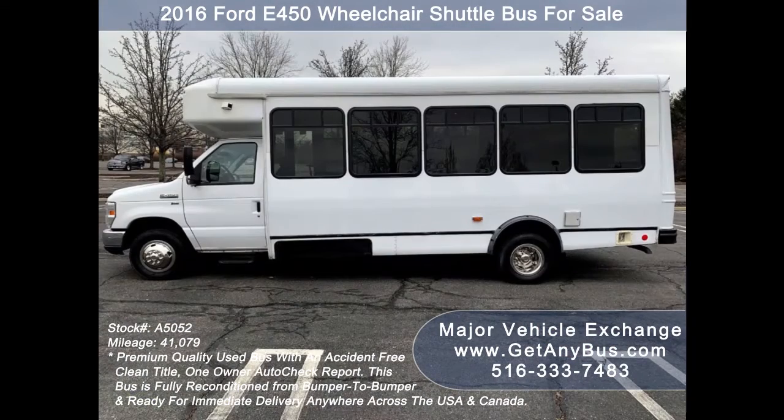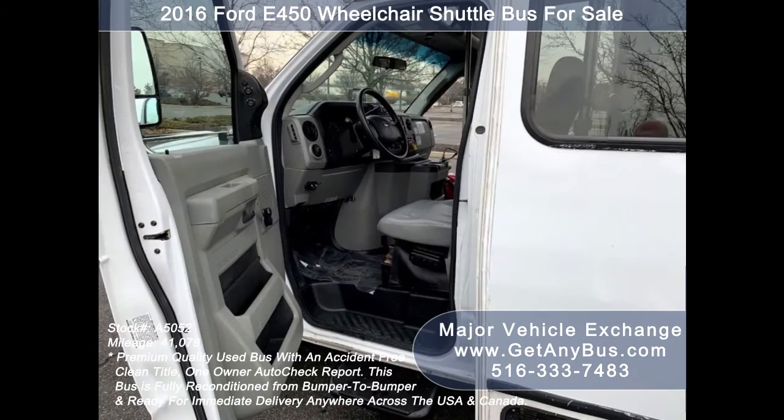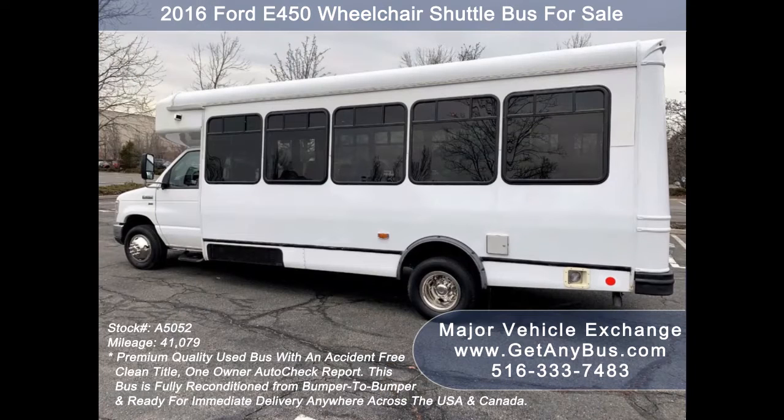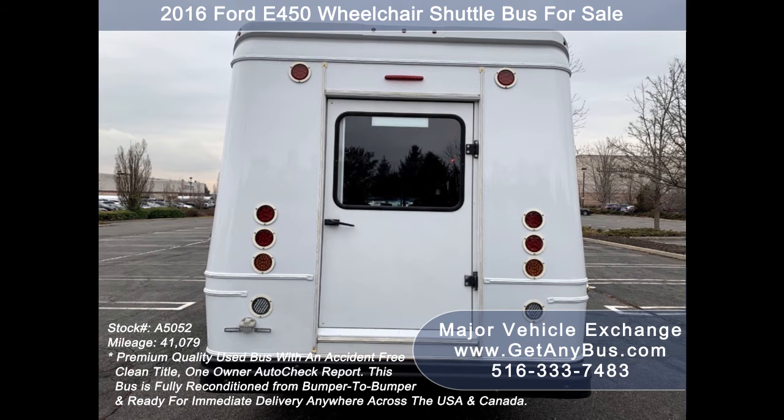It supports up to five wheelchair positions. Major Vehicle Exchange has over 50 reconditioned minibuses, shuttle buses, and paratransit wheelchair vans for sale, ready for delivery anywhere across the USA. This bus is fully reconditioned and detailed, ideal for adult transportation, senior transport, retirement homes, adult daycare, church shuttle, business, school, or team use.